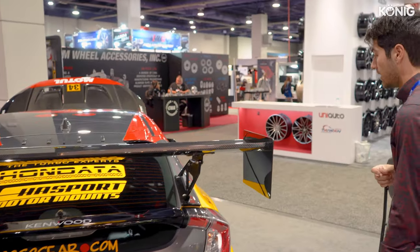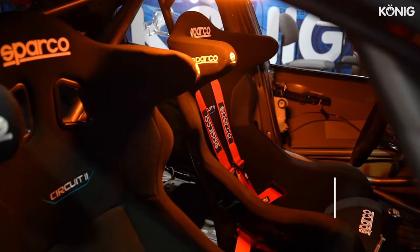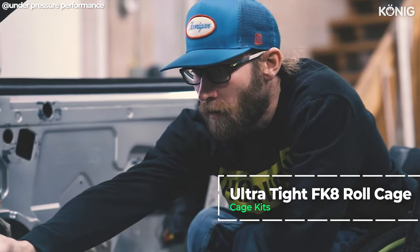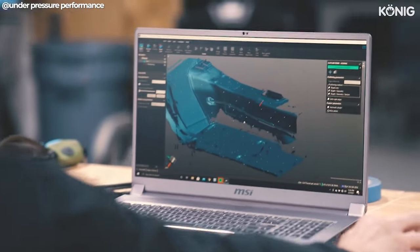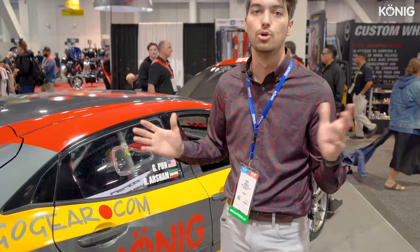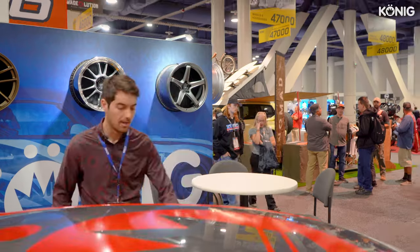Moving on to the inside of the car, we have an ultra-tight cage from cagekiss.com. They're a great sponsor of the build and primarily make drift cages, but they had a scan for the FK8. And let me tell you, this cage fits awesome. Having done a lot of race cars before, this is the tightest fitting cage I've seen, and it's beautiful. You really have to see the cage in person to appreciate the quality.